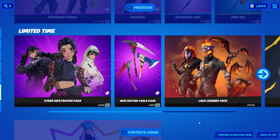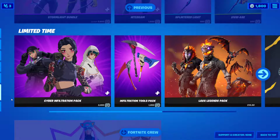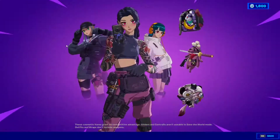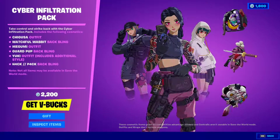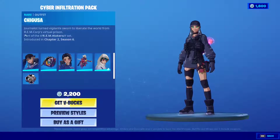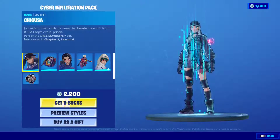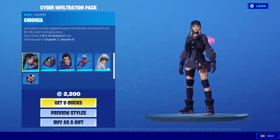Hello everyone and welcome to the channel. We just got a limited time Cyber Infiltration Pack — this is a new pack and it has these anime girls. The entire pack costs 2200 bucks and it's insanely dope. So if you want this anime style skin, let's check it out.